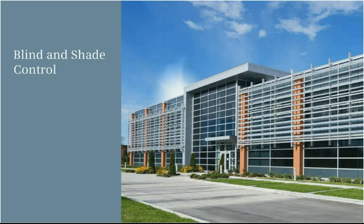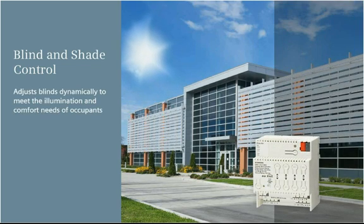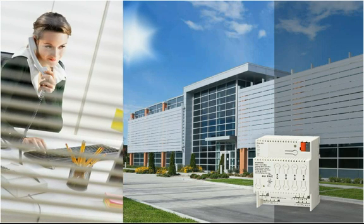Blind and shade control dynamically adjusts blinds to meet the illumination and comfort needs of occupants, with a manual override option available at all times.